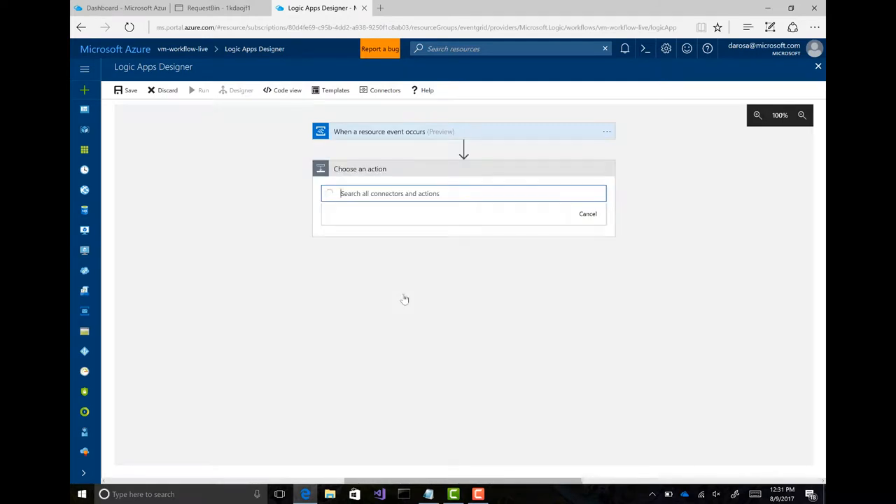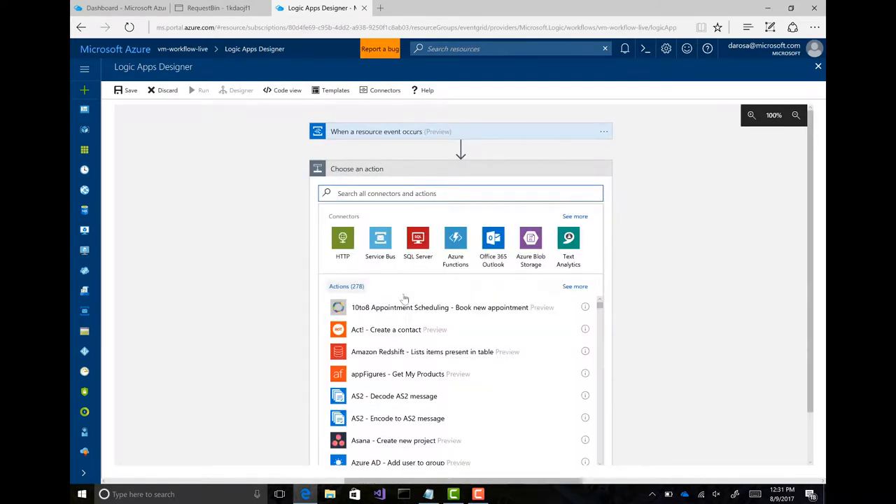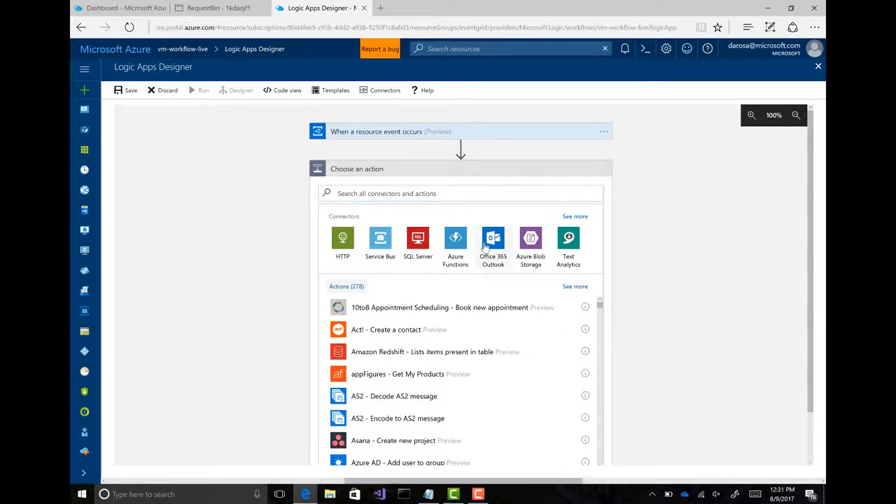And on my next step I can do something like pick an action — so whenever something happens, I can do a conditional, check if it's a VM, do routing, and then do things like send an email.